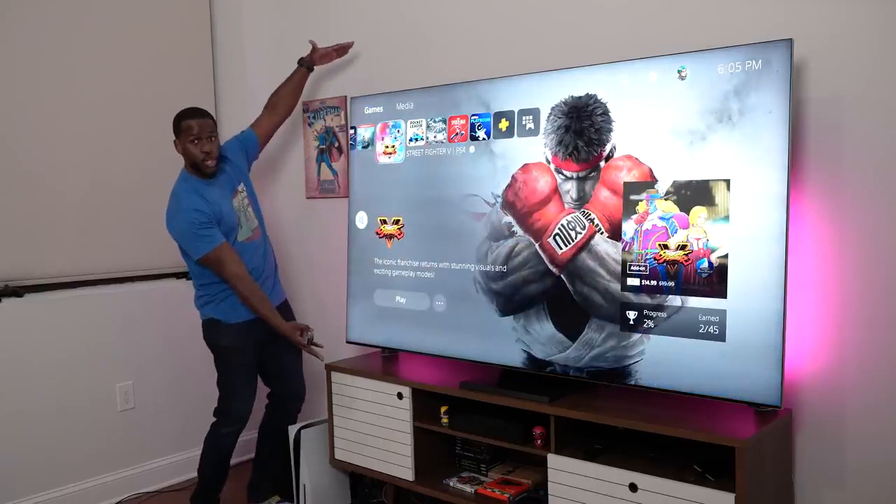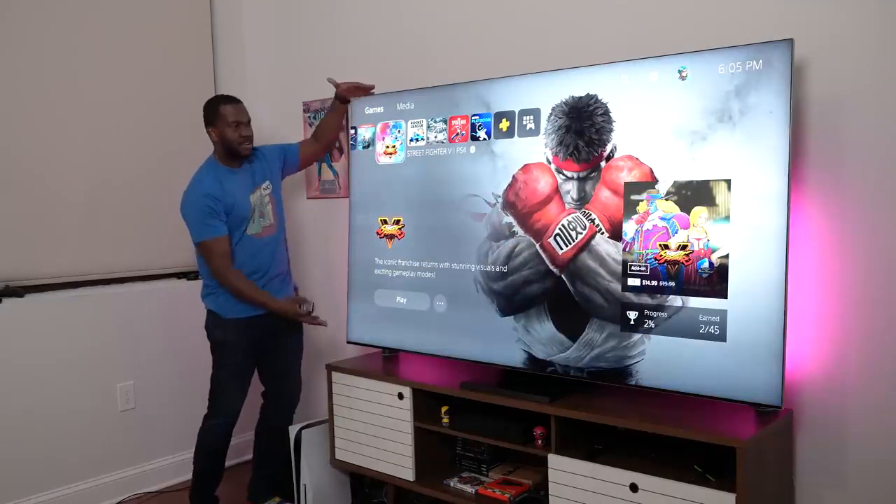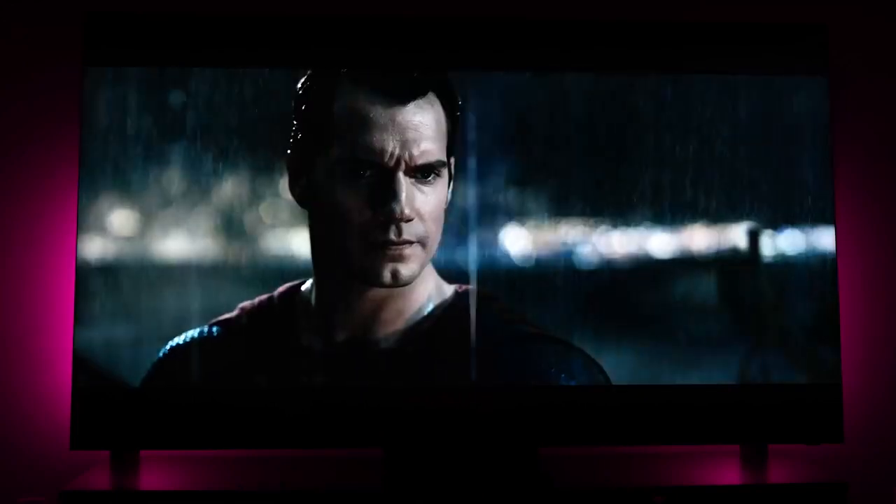First of all, screen size — this thing is huge, it is massive, it just takes up a lot of space. It's an 8K TV and watching content on here really will blow your mind. It's hard to go back from using this television set.